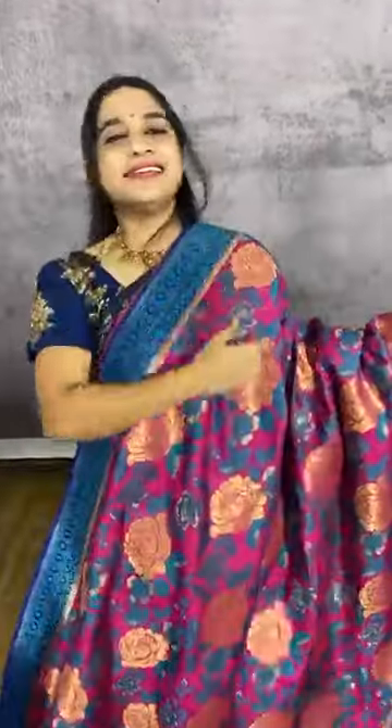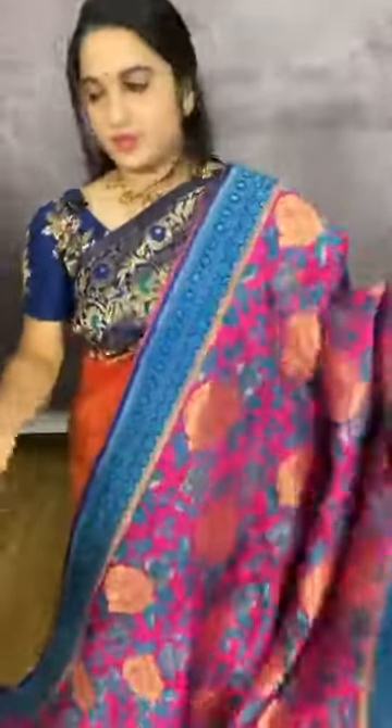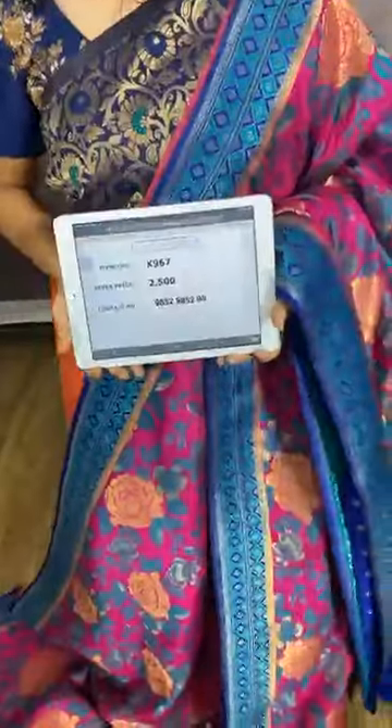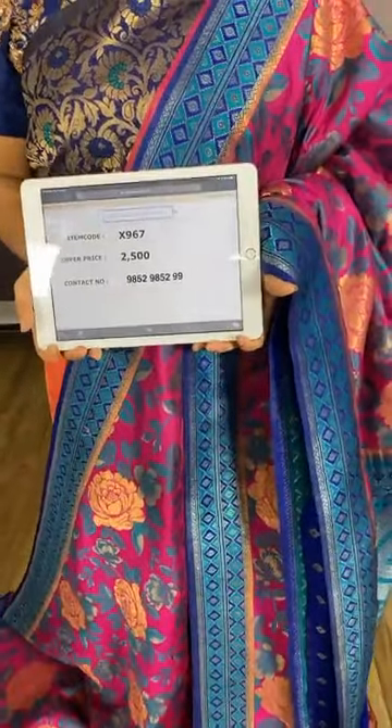Very lovely and grand combination in magenta and blue. The body comes with floral jhal. The border is in contrast with diamonds in meena. The pallu is in contrast with zari diamonds. The blouse is in contrast with booties and border. Item code X967, cost 2500 rupees. WhatsApp 98529852. Visit our website www.kalamandir.com for more beautiful collections and patterns.